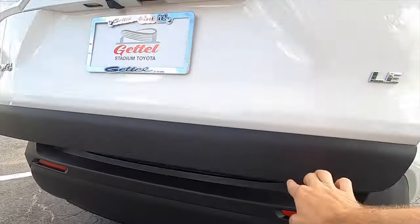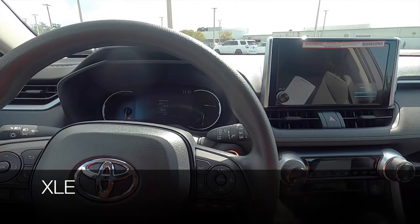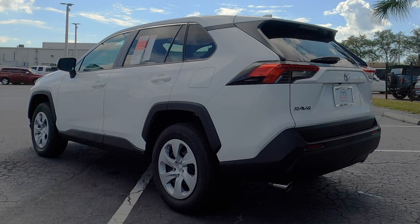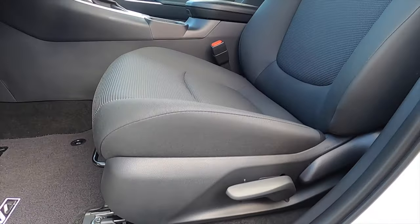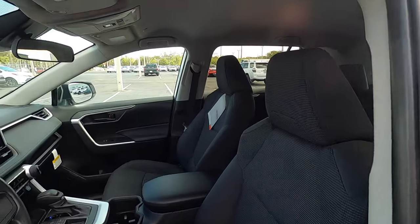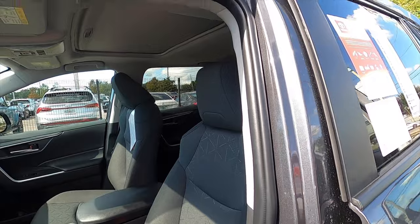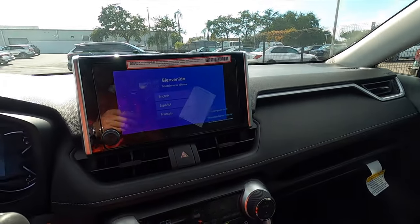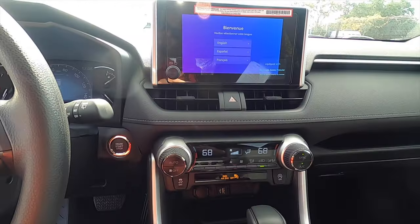We need to go inside and start up this bad boy so you can hear that exhaust. The interior is going to be different. The LE has manual seat adjustment for both the passenger and driver, whereas the XLE gets eight-way power seat adjustment and optional heated seats. The Premium will have SofTex seats. Both are going to have the eight-inch infotainment screen. Dual climate control settings will be on the XLE, where the LE is a single climate control setting.